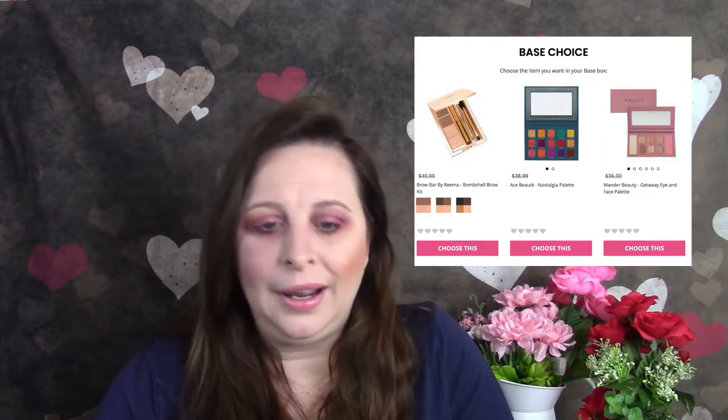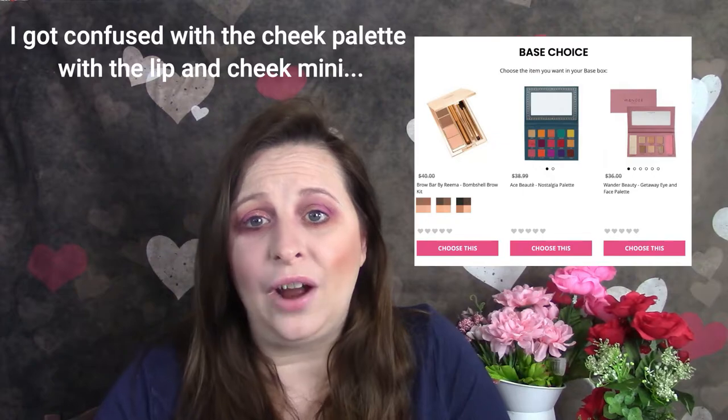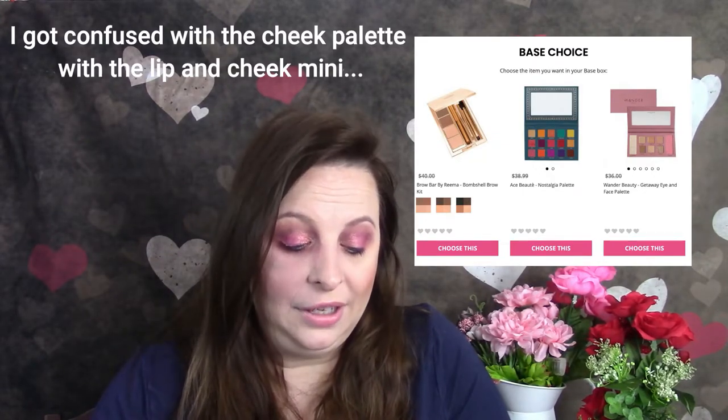For the base box, there were three choices: the Ace Beauty Nostalgic Palette, which has appeared in the add-ons before; the Brow Bar set which includes a pencil, powder, concealer, and tweezers for doing your brows; and the Wonder Beauty Chicken Highlighter Palette — or it might be the lip and cheek palette. I actually have one I got from Tribe and I absolutely love it — I pull it out every once in a while.